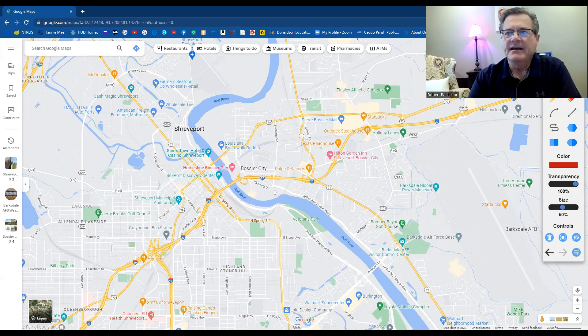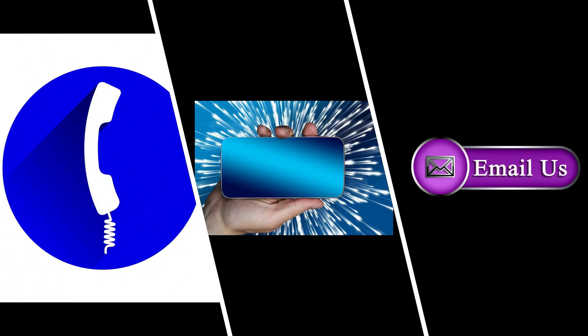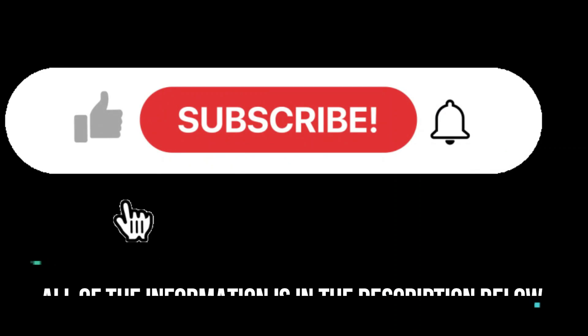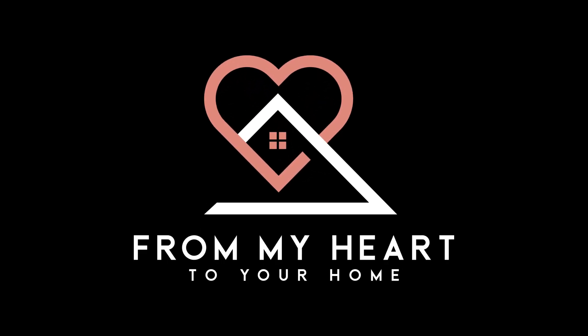I believe that Provident Oaks would be a great subdivision to put on your list. Whether you are moving in nine days or 90 days, give us a call, shoot us a text, or send us an email. All the information is in the description below so we can help you make a smooth move to Shreveport-Bossier City. From my heart to your home.